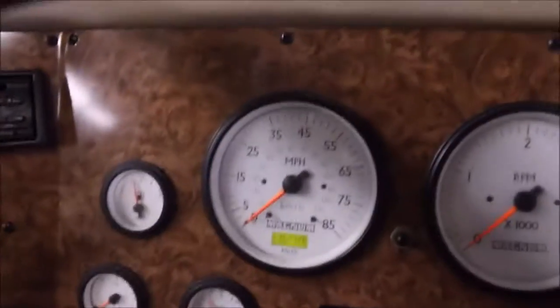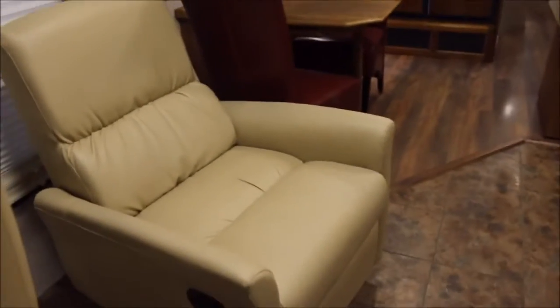Up at the driver's area you have beautiful captain's chairs in excellent shape — no tears, the color is perfect. It's only got 36,000 miles on it. You've got the Allison transmission, hydraulic leveling switch, and you can start and stop your generator from up here. The dash looks great. Same with the passenger captain's chair — fantastic shape. You've got an awesome RCA TV from a million years ago, but you're definitely going to want to change that to a flat screen.